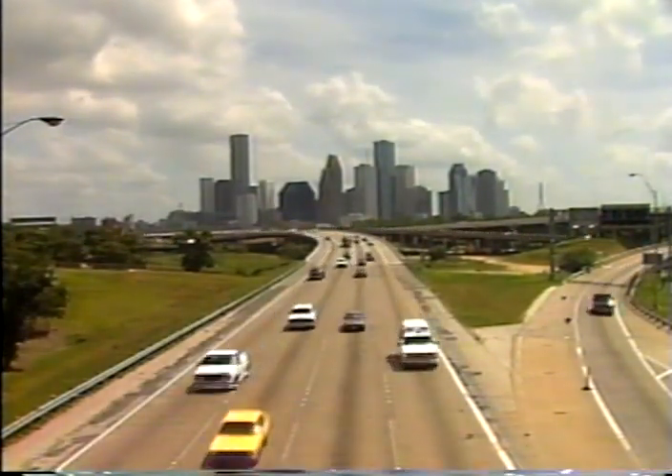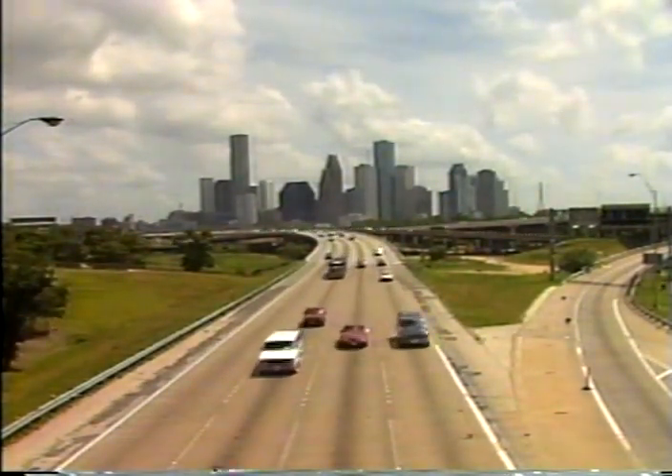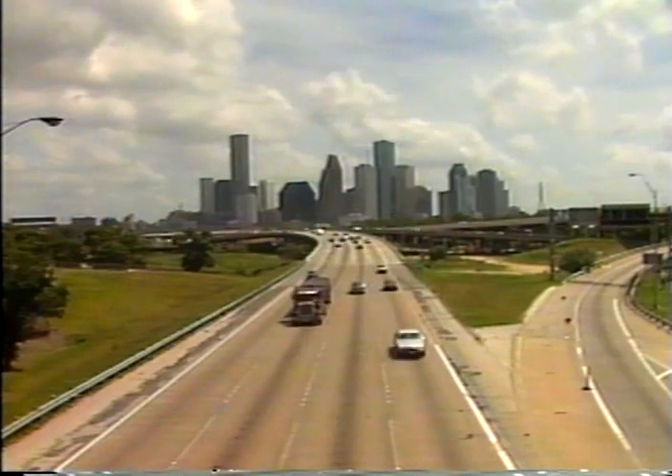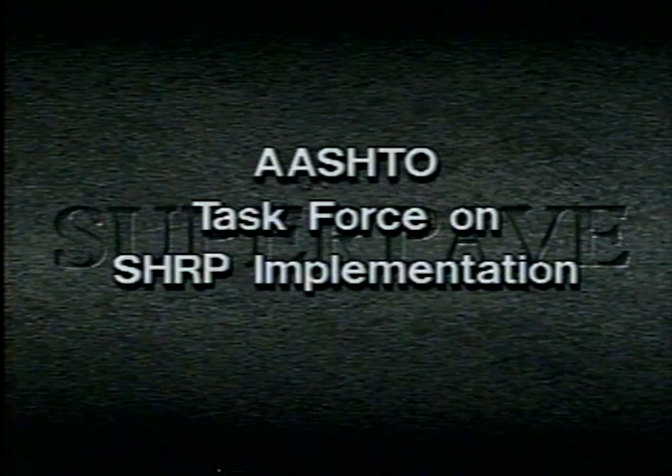One hundred and seventy million American motorists are eager to see the result. They won't be disappointed.